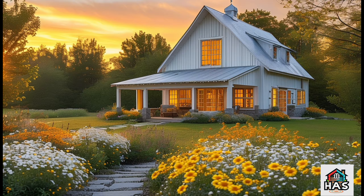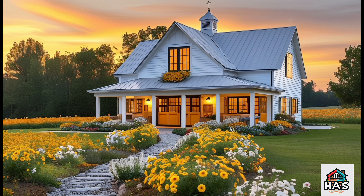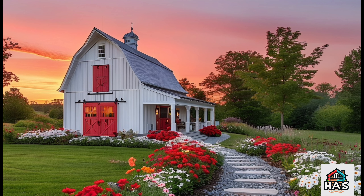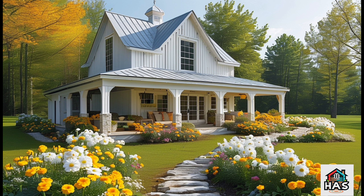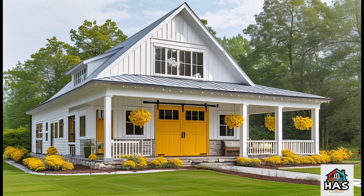We can't talk about Gigi's farmhouse barn dominium without visiting the master bedroom. This is where farmhouse style really comes into its own. The shiplap accent wall is such a signature farmhouse feature, but paired with soft neutral linens and that incredible sliding barn door, it feels like a modern retreat.